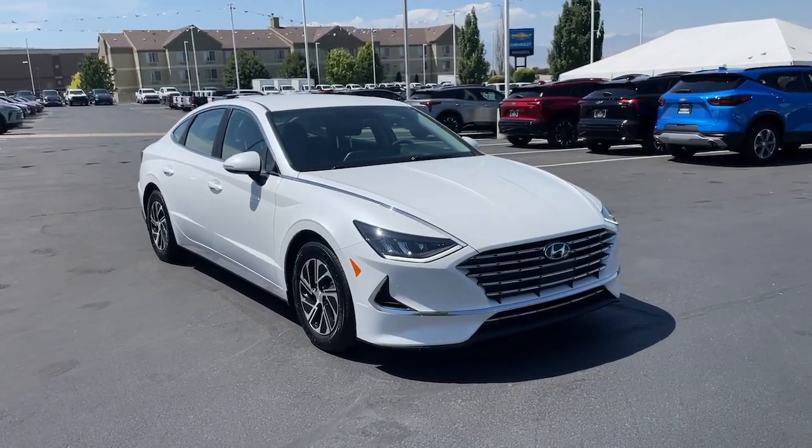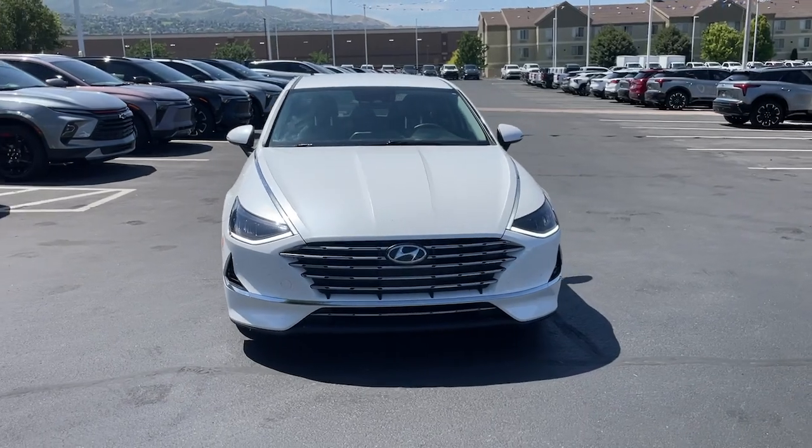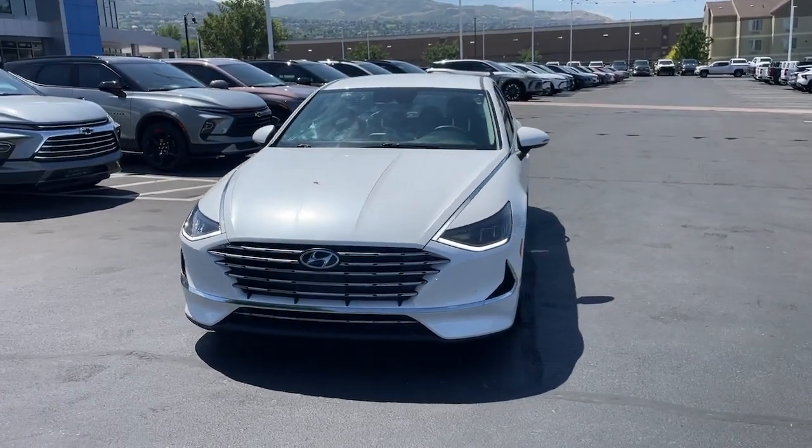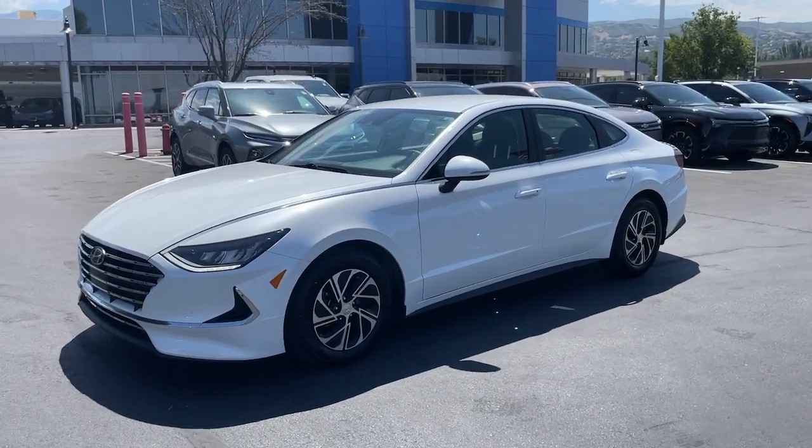Look no further than the 2021 Hyundai Sonata Hybrid. With less than 35,000 miles on the odometer, this vehicle stands out from the rest. Take a closer look at this feature-packed Sonata Hybrid.